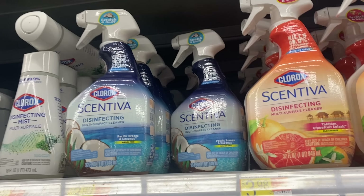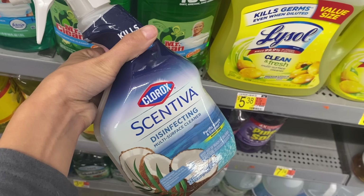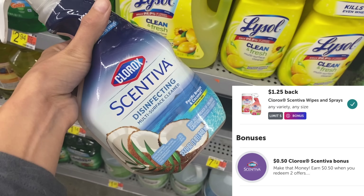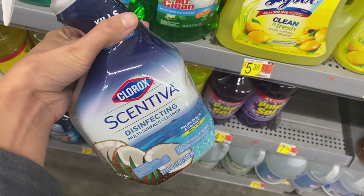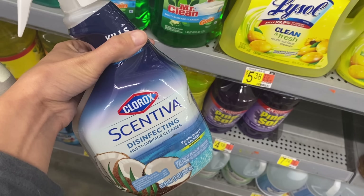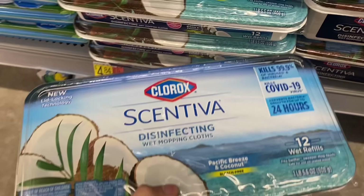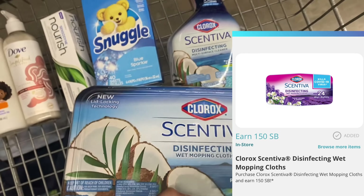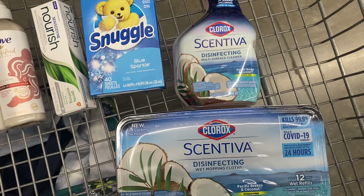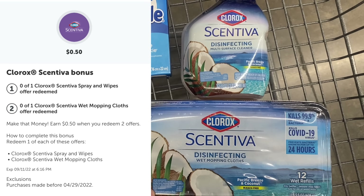Next, I'm going to grab the Clorox Centivia at $3.98. We have a Swagbucks rebate for $1.50 and an Ibotta rebate for $1.25, making it $1.23. I'm also going to grab the Clorox Centivia Disinfecting Mopping Wipes at $4.84, with $1.50 back on Ibotta and $1.50 back on Swagbucks. If you're buying both products, you get a $0.50 bonus on Ibotta, making the final cost $2.57 for both — about $1.20-something each. That's a great deal.